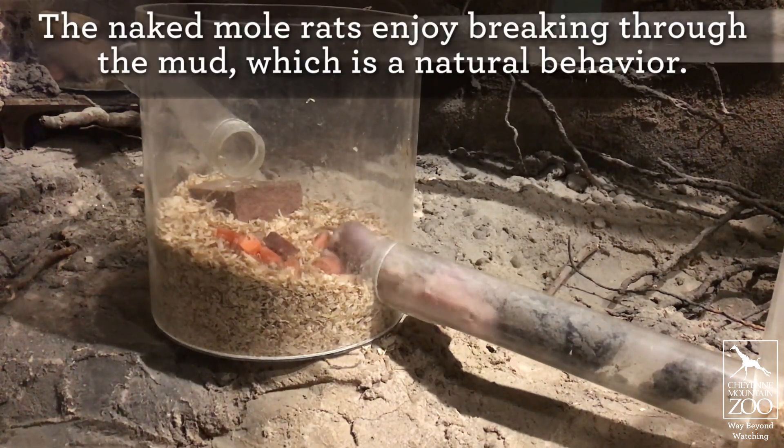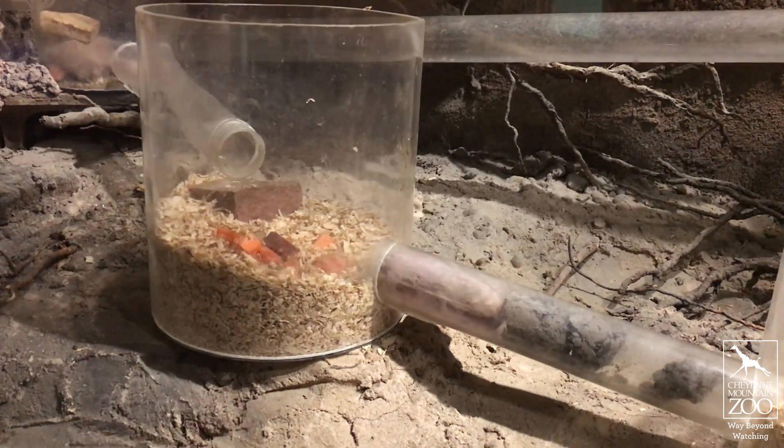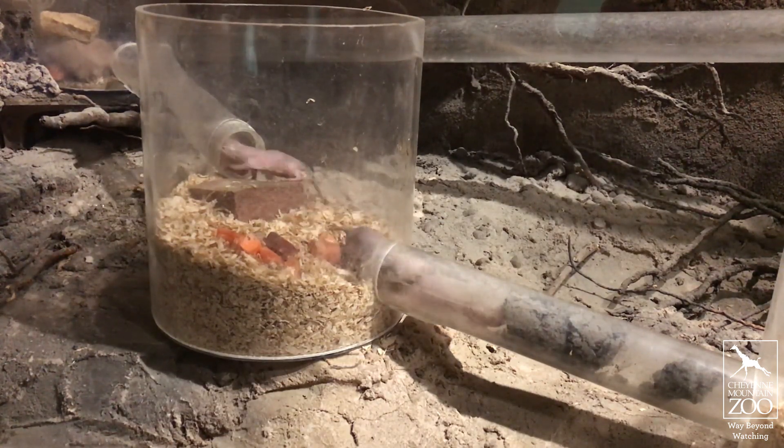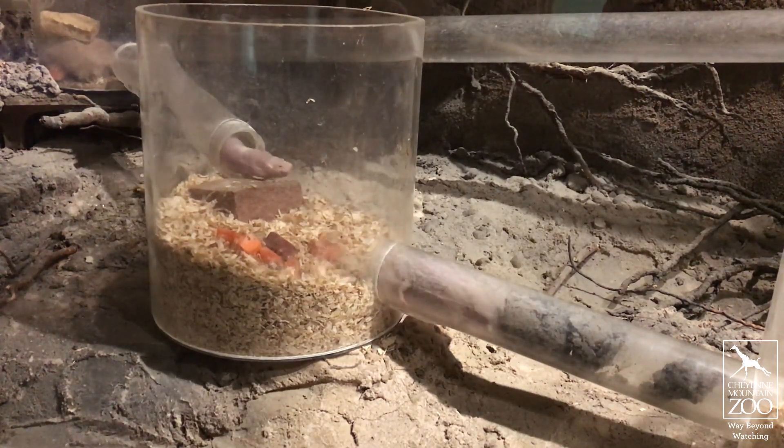They do dig tunnels and they do use their teeth. You can see two of them right now fighting over who's going to do the digging and who's going to do the sweeping. They usually do have sweepers who take care of the extra dirt that they have dug through.